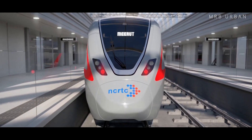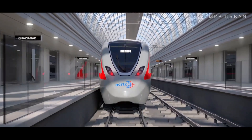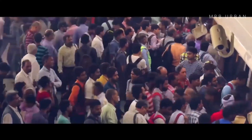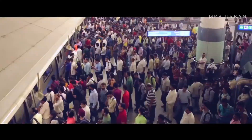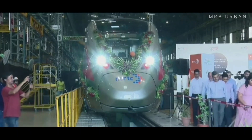Once operational, the first RRTS corridor is estimated to reduce 2,50,000 tonnes of carbon dioxide in vehicular emissions per year, with an expected daily ridership of around 8 lakh passengers. RRTS will be the most energy-efficient futuristic transit system.